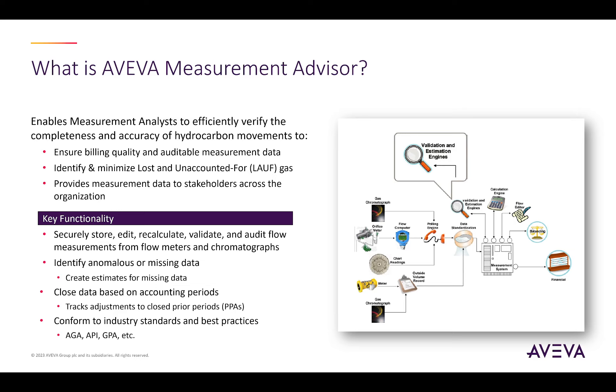Aviva Measurement Advisor is an enterprise corporate measurement system that is designed to enable measurement analysts to efficiently verify the completeness and accuracy of their hydrocarbon movements, generally retrieved from devices like positive displacement meters, turbine meters, orifice meters, and coriolis meters via flow computers.